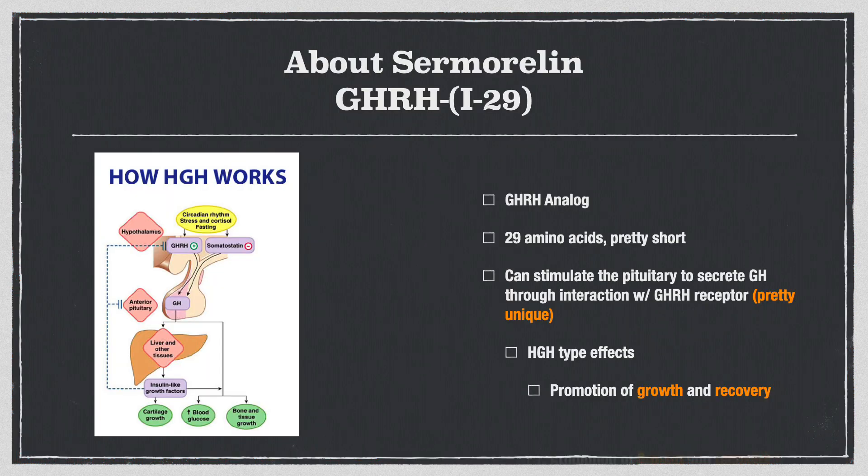Like all peptides, Sermorelin is growing in popularity. I know Andrew Huberman said he was on it in a recent podcast. It's also called GHRH29 — a GHRH analog, growth hormone releasing hormone, 29 amino acids long, which is surprisingly pretty short. It can stimulate the pituitary to secrete growth hormone through interaction with the growth hormone releasing hormone receptor itself, which is pretty unique in that it works directly with the hypothalamic-pituitary axis.